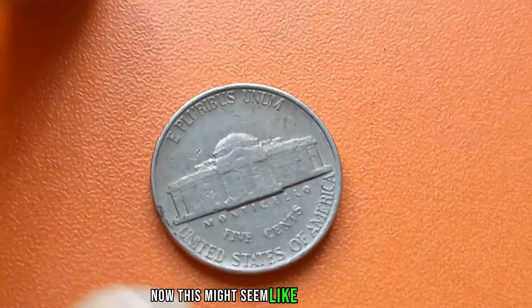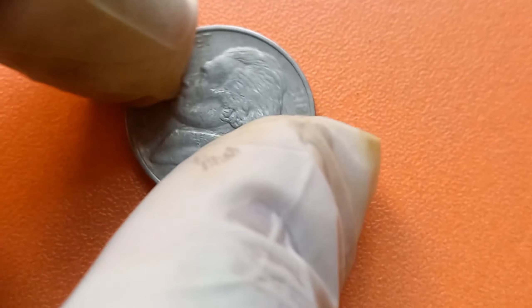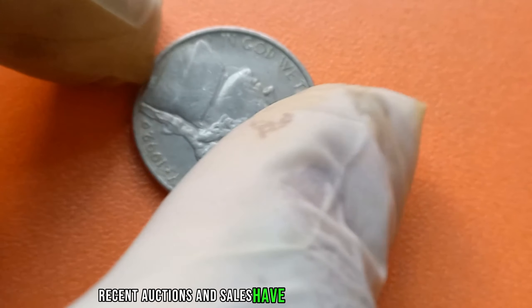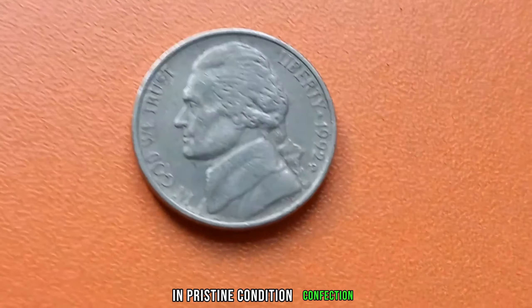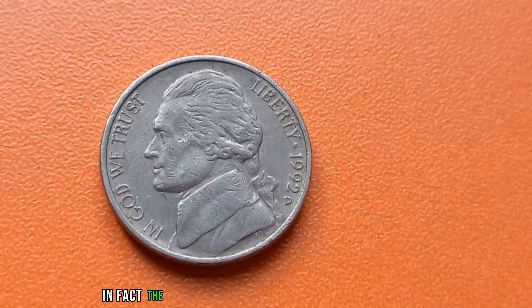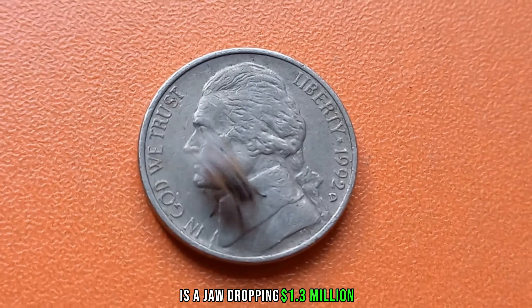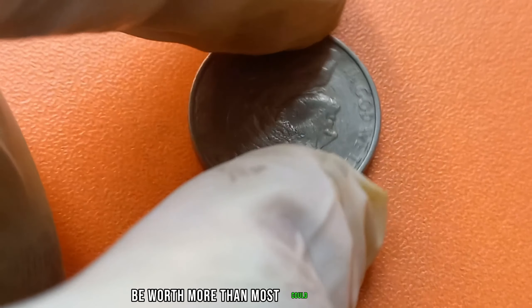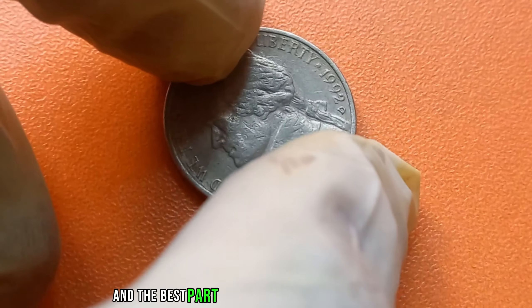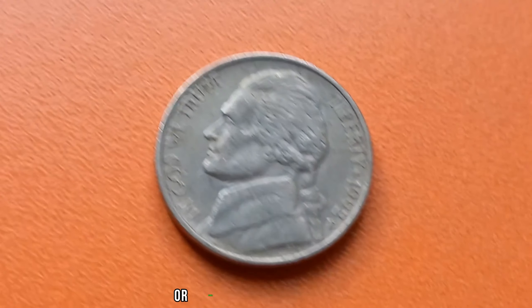This might seem like a minor detail, but to collectors, it's everything. Recent auctions and sales have revealed that these rare 1992 D-Mint Mark Jefferson nickels, in pristine condition, can fetch an astonishing price. The current market value for one of these coins is a jaw-dropping $1.3 million. Yes — a humble nickel, minted in 1992, could potentially be worth more than most could ever dream of. And the best part? They could be hiding in plain sight, waiting to be discovered in your own pocket change or family heirloom collections.